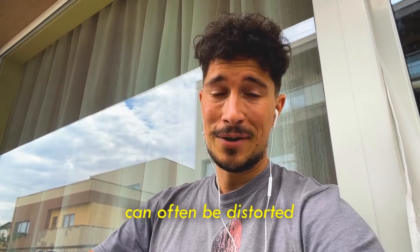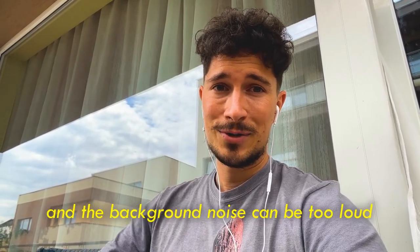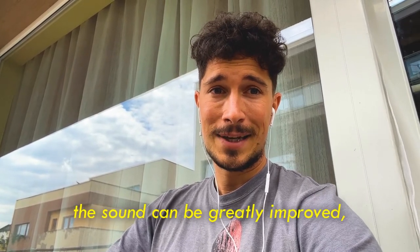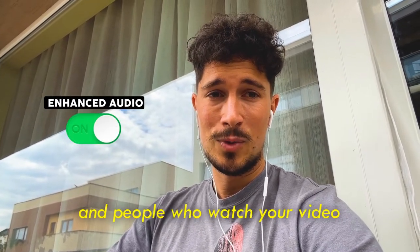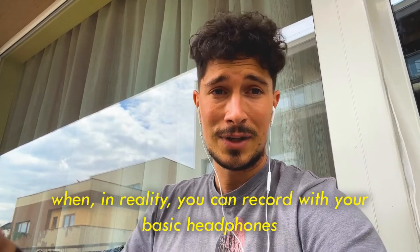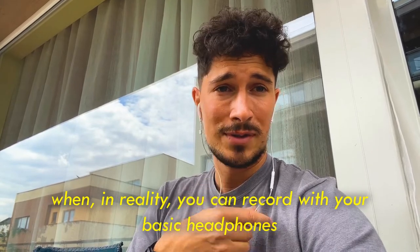When you're filming outside, the sound can often be distorted and the background noise can be too loud. However, with the help of Flixier, the sound can be greatly improved and people who watch your video will think that you're using a professional microphone — when in reality you can record with your basic headphones, phone, or any camera.